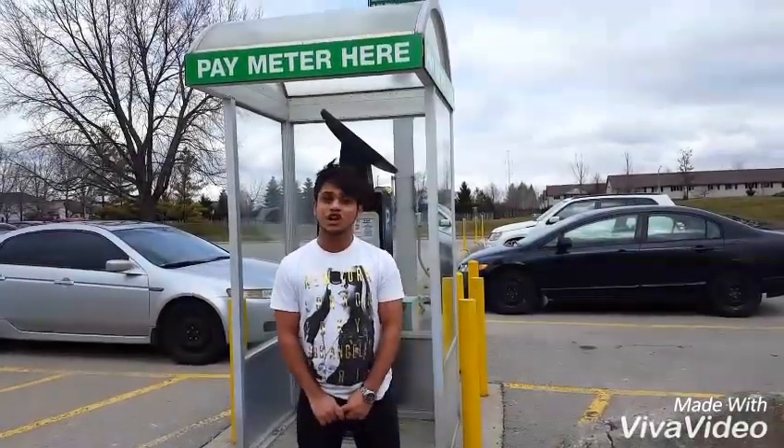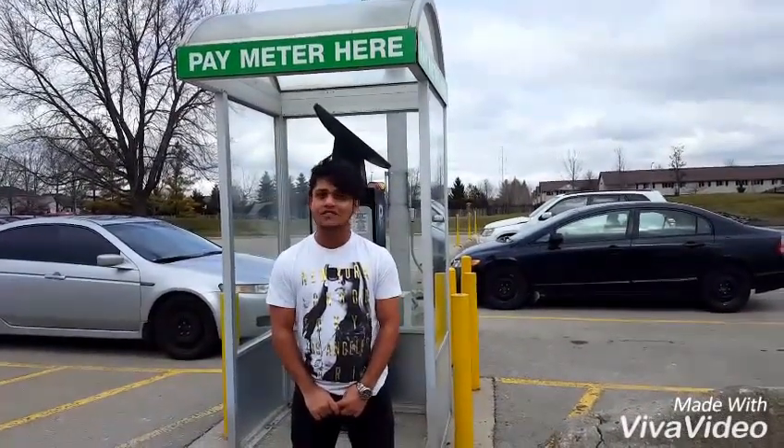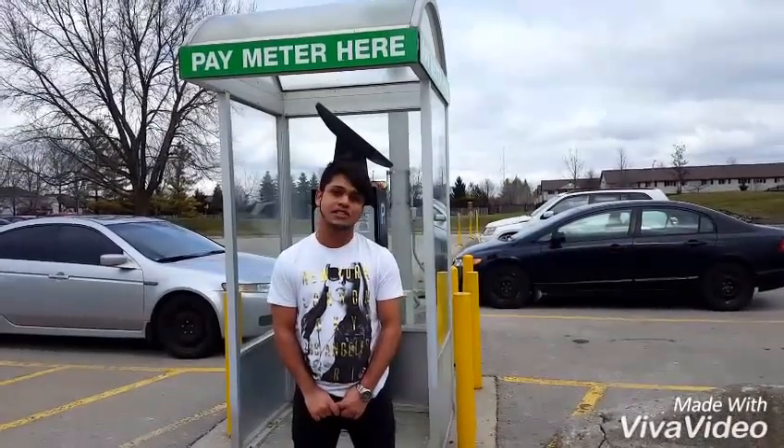So we made this video which is called How to Park at Fanshawe, and the keywords that we're going to be interested in would be parking, Fanshawe, Fanshawe College, students, etc.